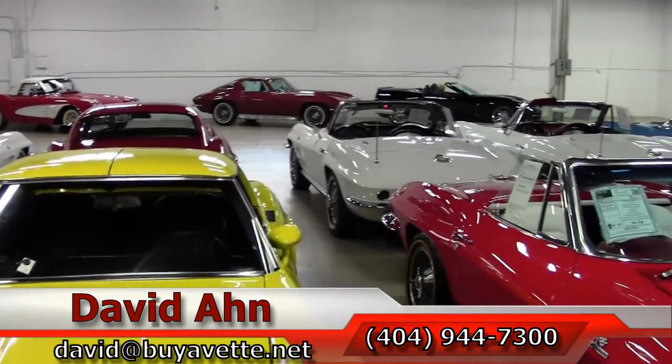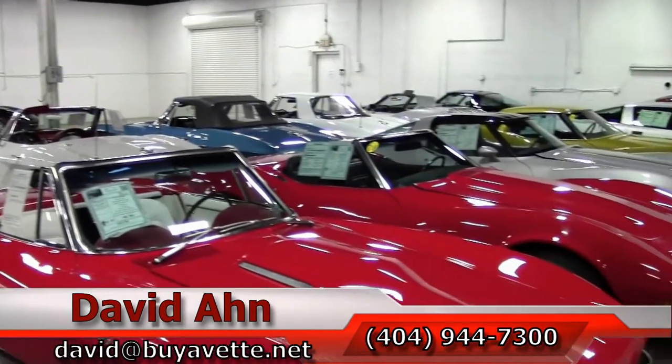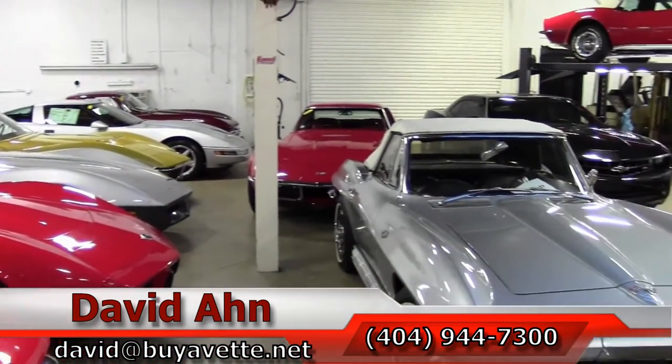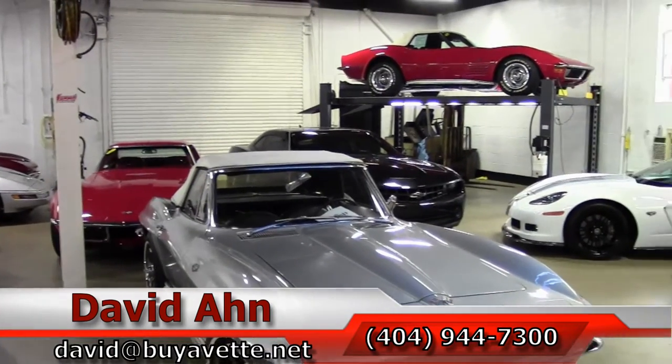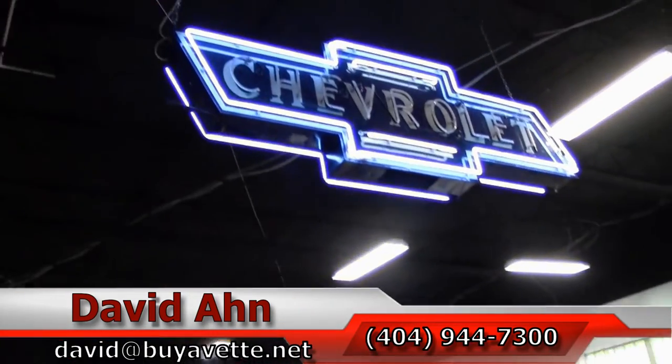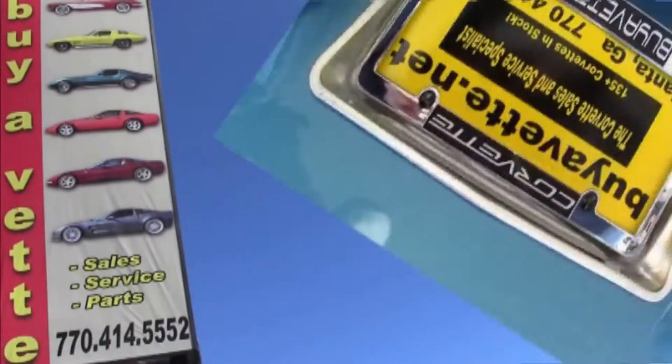We also offer a locator service. If you'd like me to go out and find that special Corvette, call me — ask for David. Thanks a lot, have a great day from BuyAVet. Thank you.